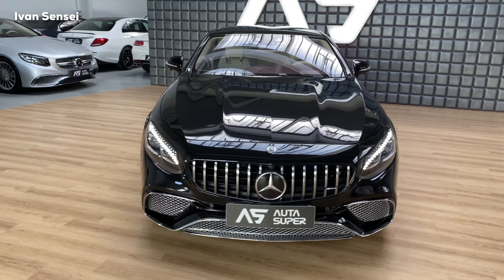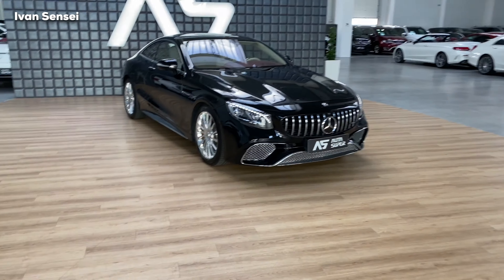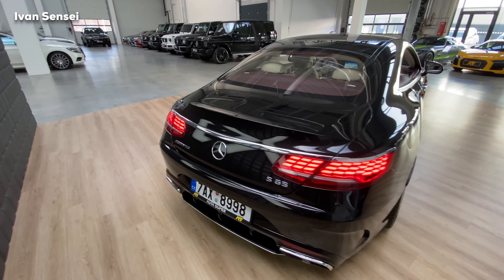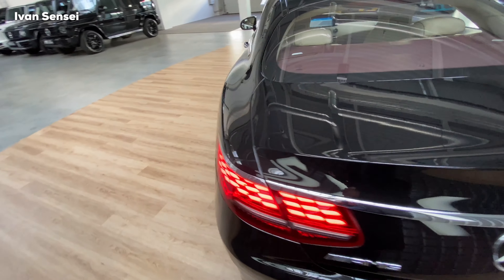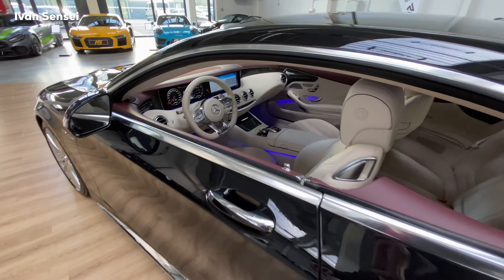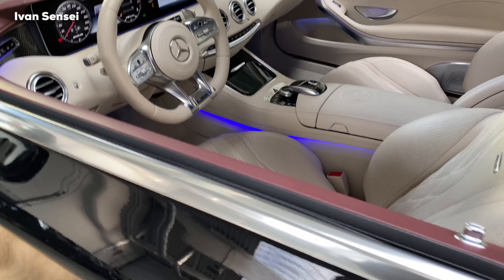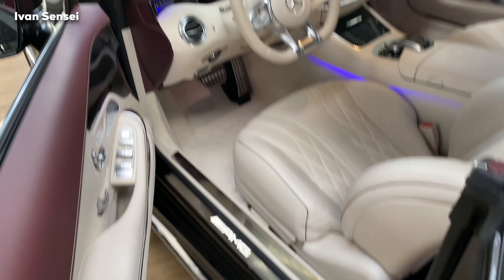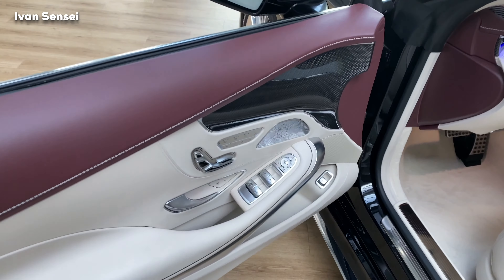Hello guys, Ivan here and this is the 2020 Mercedes AMG S65. How gorgeous is this? Let me know in the comment section down below. You can also see the GT-R Pro there in the left corner and I will do a video of that car as well, so subscribe so you don't miss it. Let's check out the interior together.